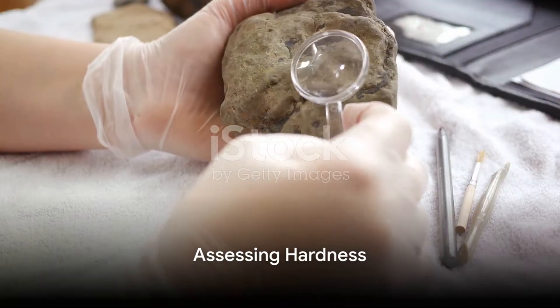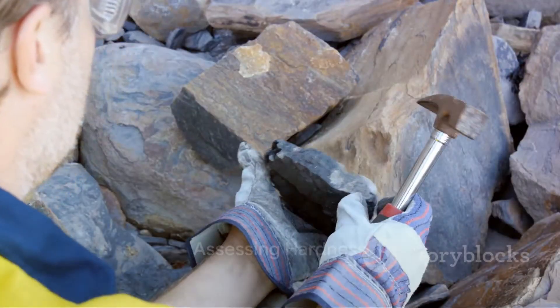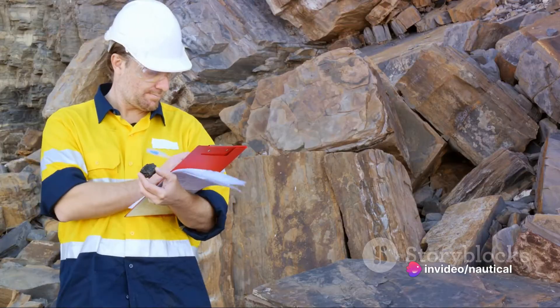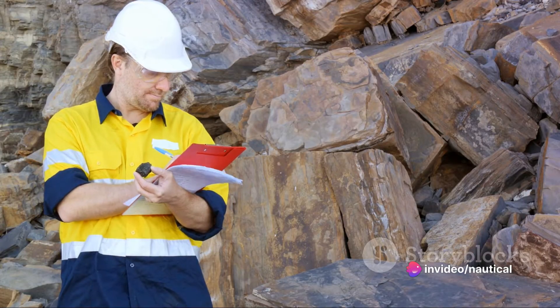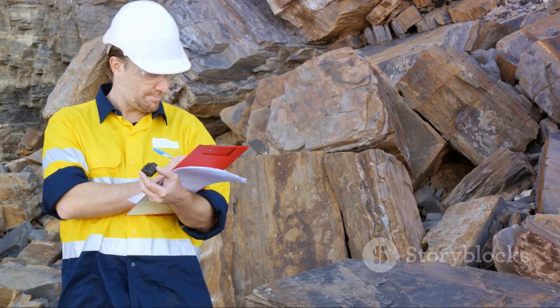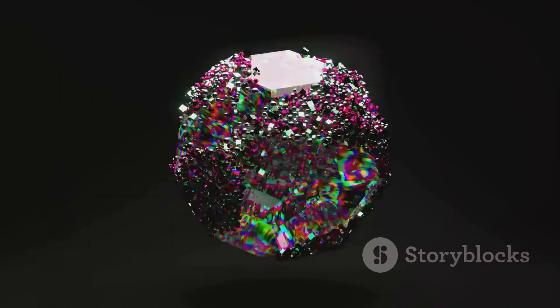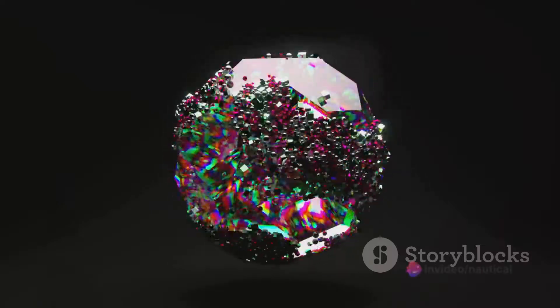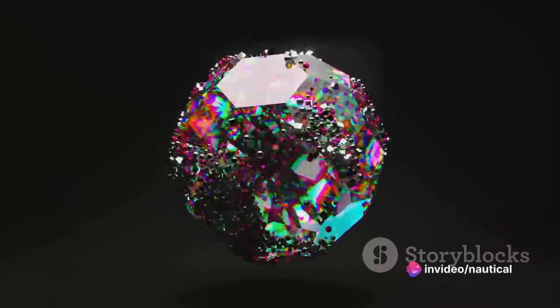Hardness is another key factor to identify a rock. This measure refers to a rock's resistance to being scratched. The Mohs scale of hardness, named after German mineralogist Friedrich Mohs, ranks minerals from 1, softest, to 10, hardest. For example, talc used in baby powder is the softest mineral, while diamonds are the hardest known substance.